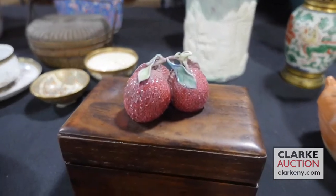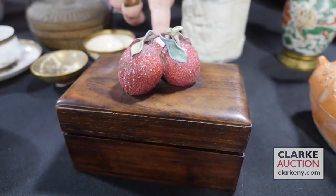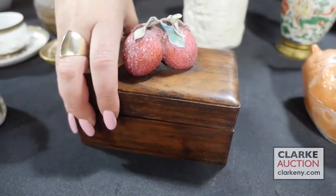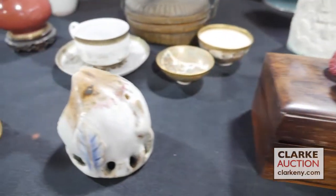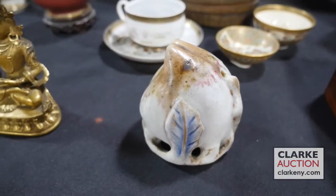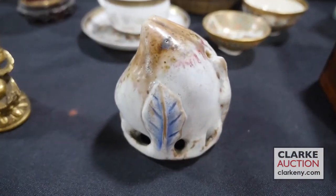Asian lychee enamel decorated mounted box — a nice wooden box with lychee on top. Korean water dropper: this is an enamel decorated water dropper from Korea, really quite nice, again from one of our walk-in Wednesday appraisal days, at three to five hundred.